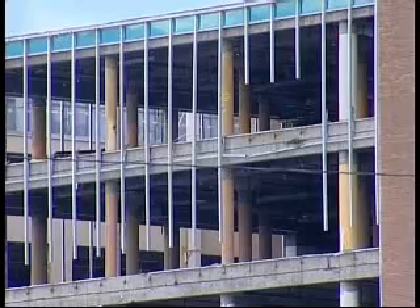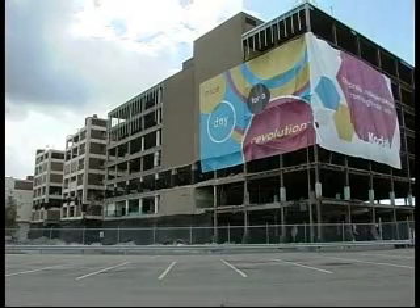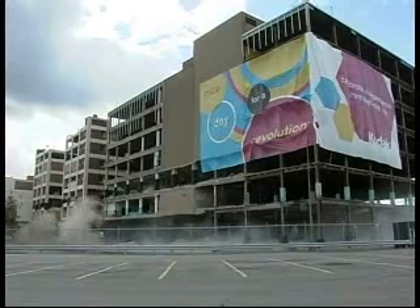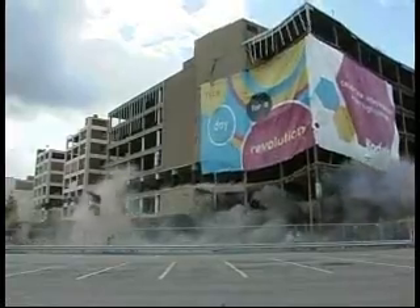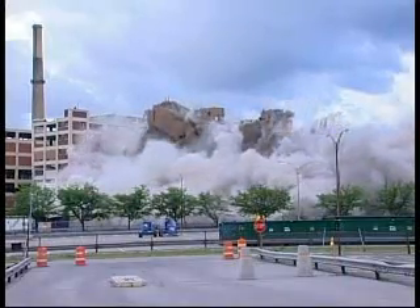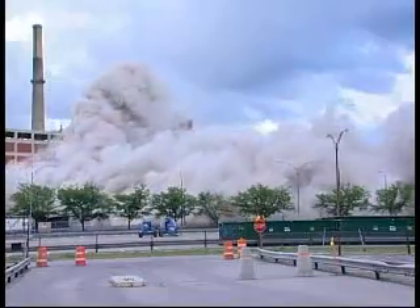It's just like George Eastman's old saying: you push the button, we do the rest. And with the push of a button, former Kodak Engineering Building 23 fell in a matter of seconds after a history that dated back to 1919.